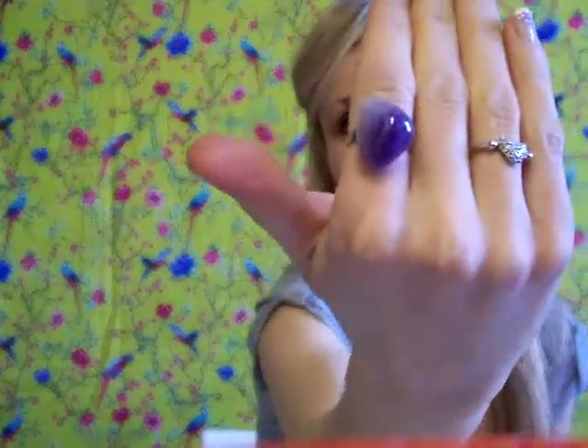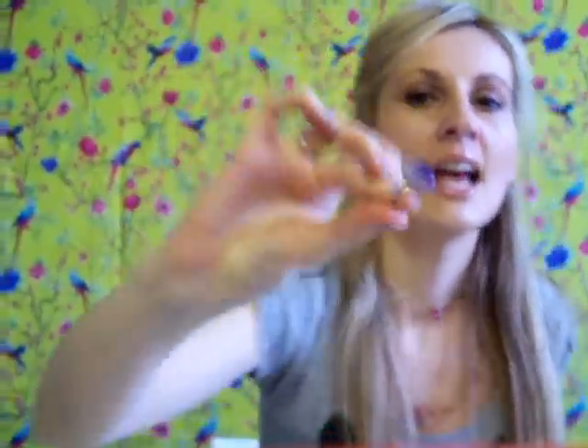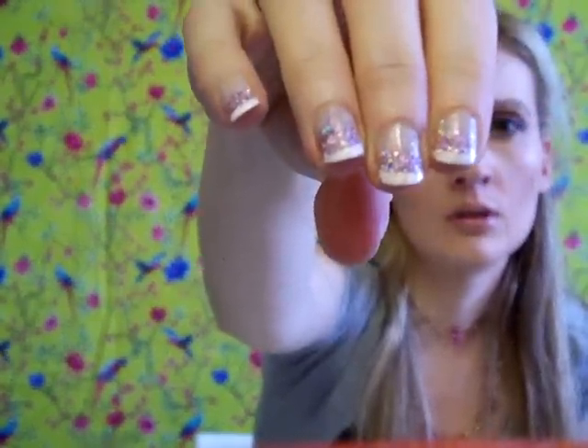She also got me this ring — it's kind of purple violet and it's a semi-precious stone. I'm not sure of the name, but it's really, really nice. It goes really well with my nail polish — I did a French manicure with purple glitter. I think it goes really well together.